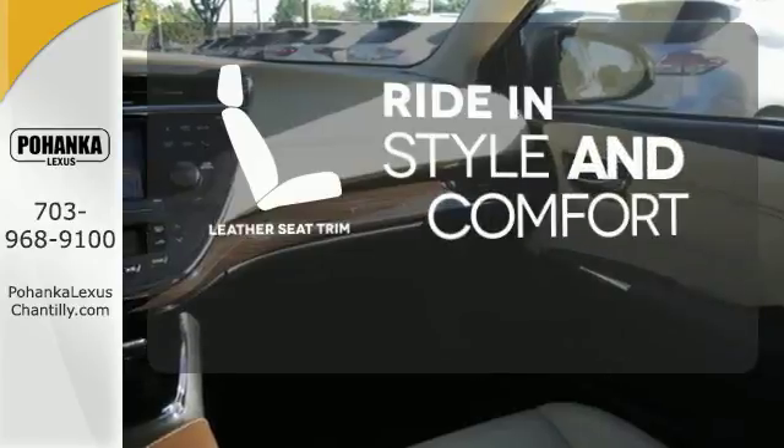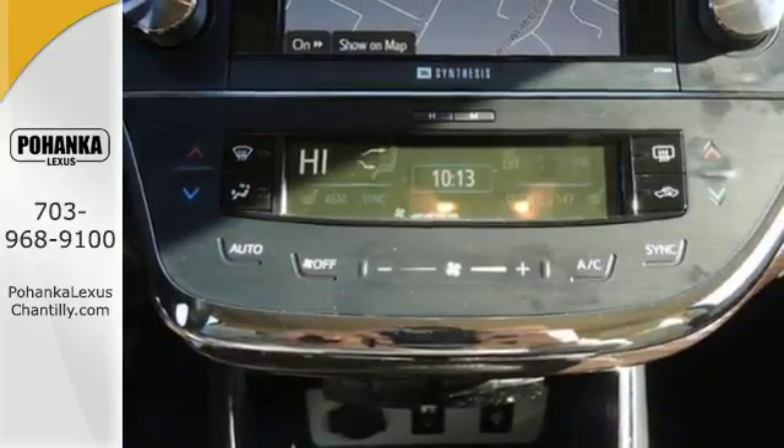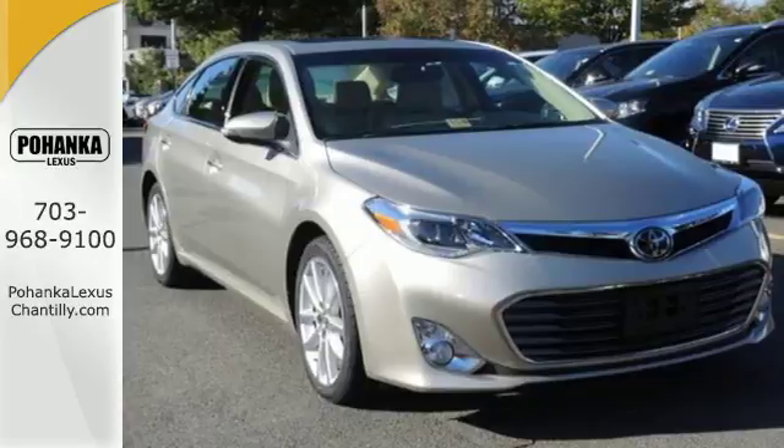Ride in style and comfort with leather seat trim. Feel safe and secure when you drive home in this Avalon.